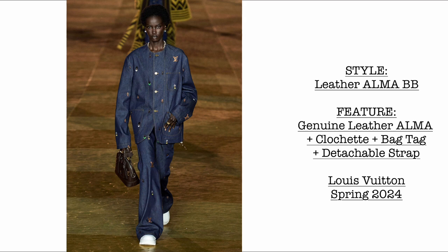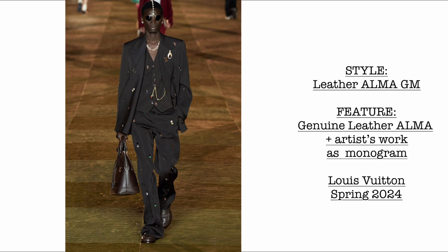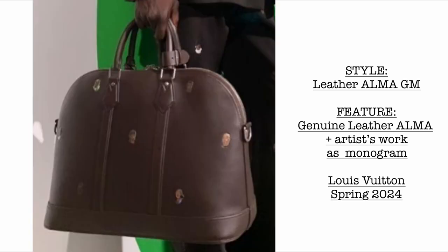Then we have another Alma BB in genuine leather with clochette, bag tag, and a fully detachable strap. Then we have another leather Alma GM — made of leather — and we can see little faces on it, which is a collaboration with one of the artists as a monogram.